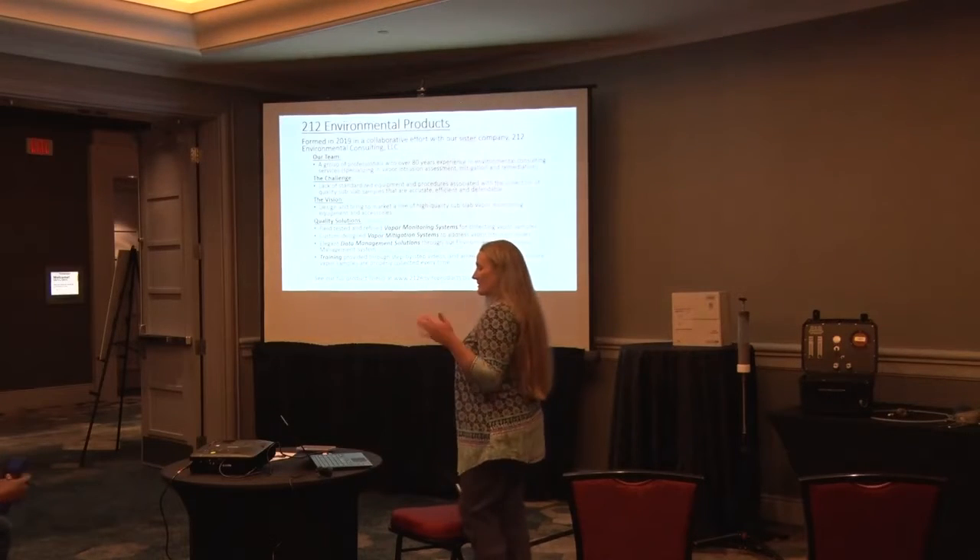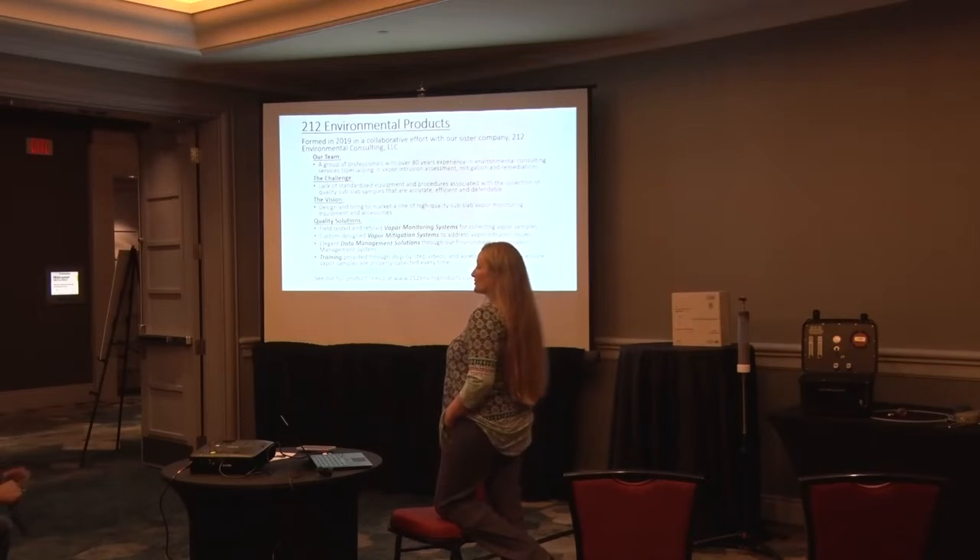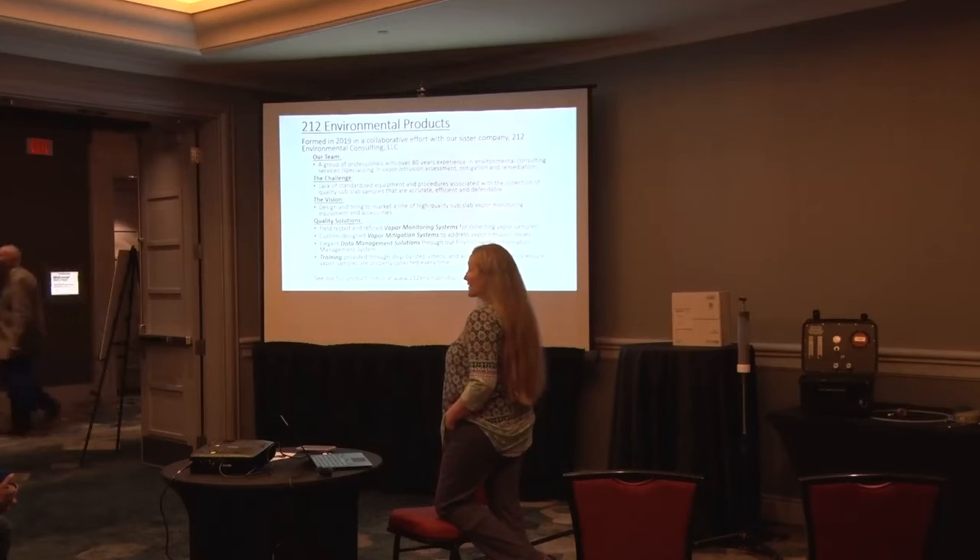I'll give you a little background about me. I'm one of the owners of 212 Environmental Products, and we formed the company in 2019. I am a consultant by trade. I've been doing vapor intrusion sampling for over 20 years, really for a lot of old legacy refinery sites — going into neighborhoods next to these huge refineries. I've also worked at smaller facilities, podcast station sites, and some sites where there were other issues.